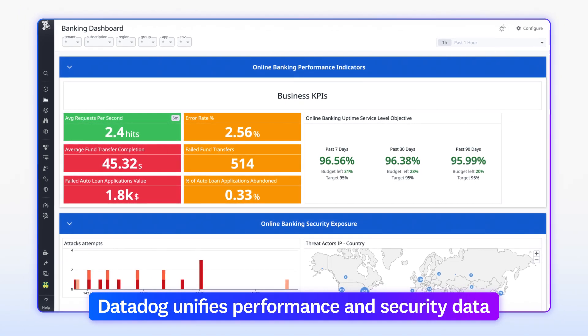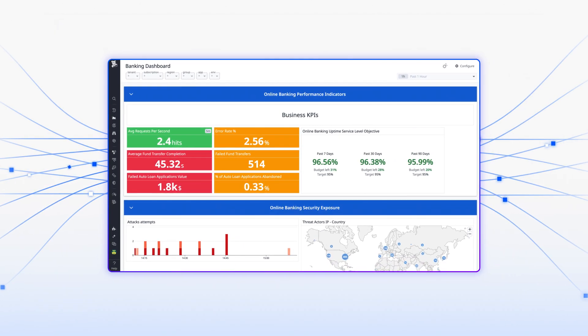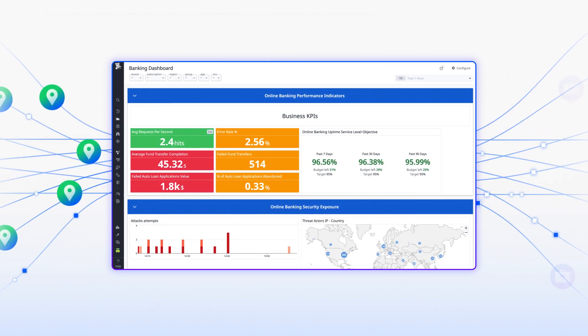Datadog unifies your enterprise's performance and security data in a single platform, enabling end-to-end visibility across multiple regions and lines of business.